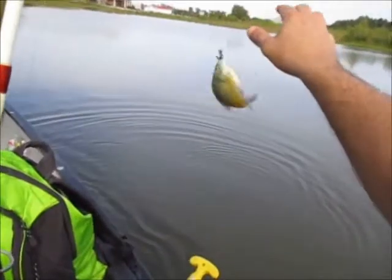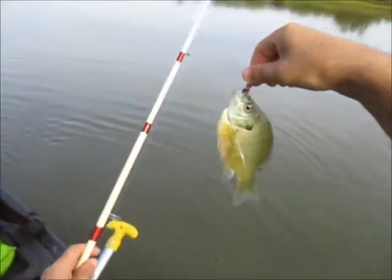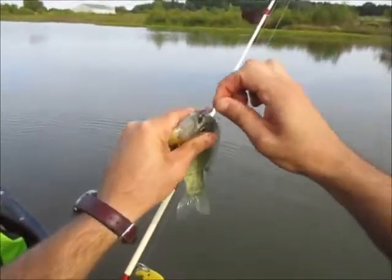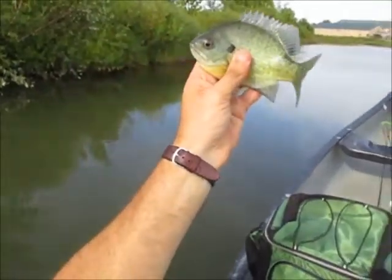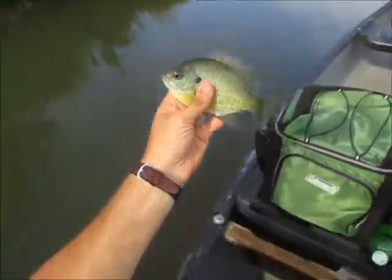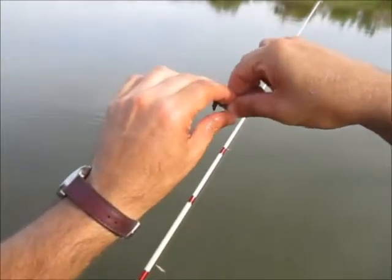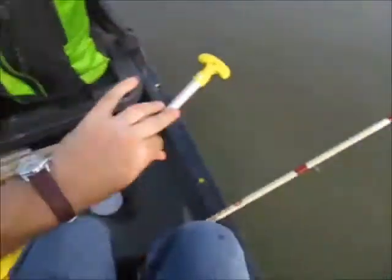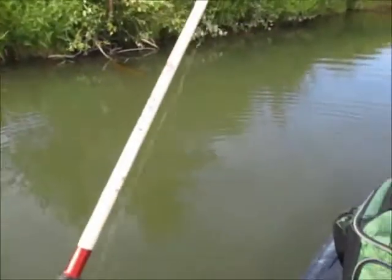This is another one - looks like a regular bluegill. Not too bad, a little better than the last one. He is about seven inches, they're getting better. I will get some 10s and 11s before I leave here today. It may take another hour or two for them to really start biting - it's only a quarter to five right now. I will get them.